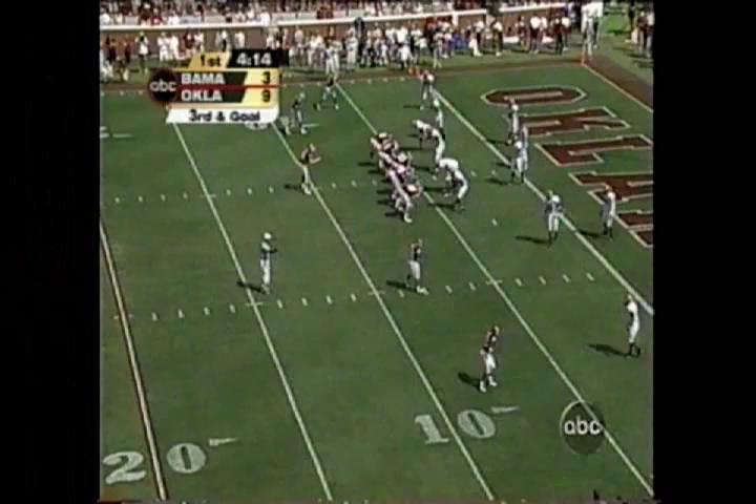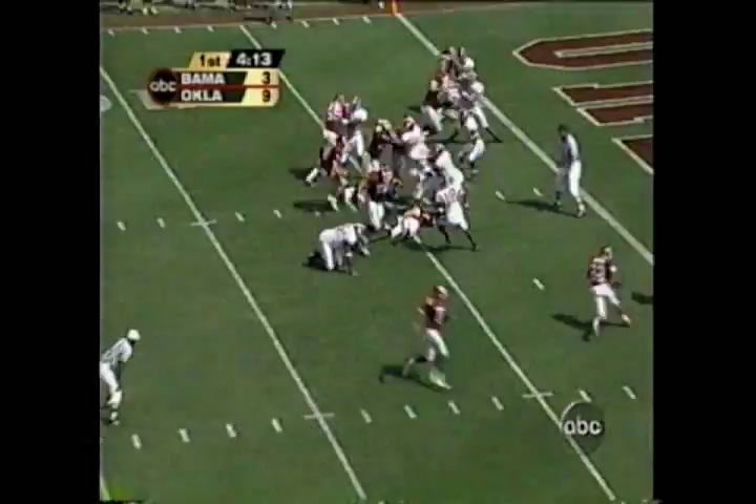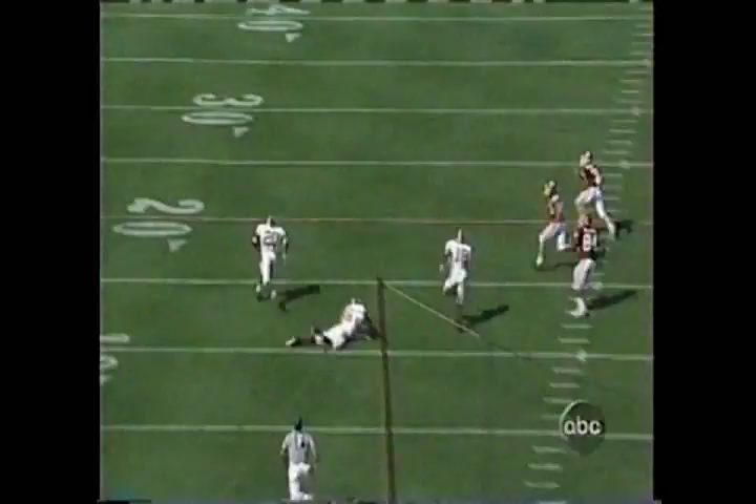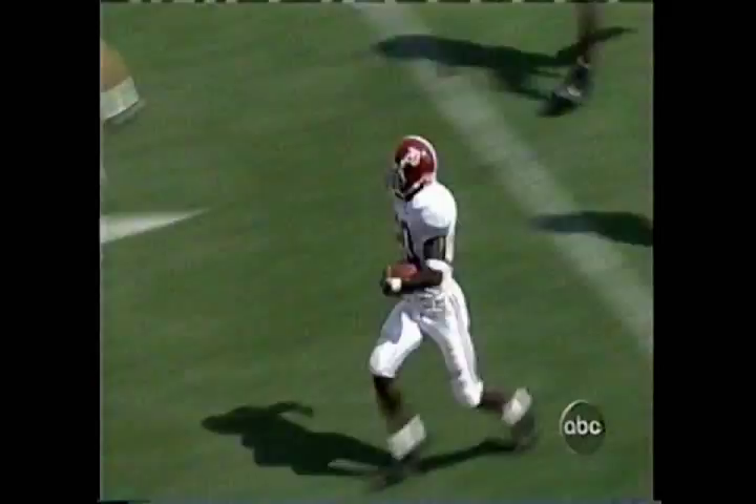Jason. The Bama defense is not so fast — he's a freshman, won the job late. And this is blocked. Alabama's got a loose one, scooping up on a 20-yard line. Out of bounds. Had several opportunities, only a field goal to show for it.